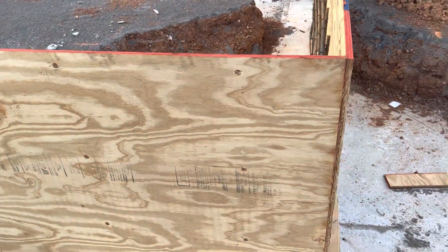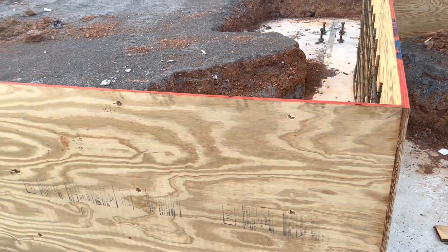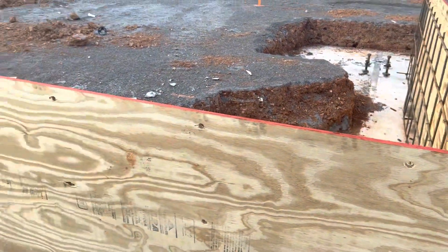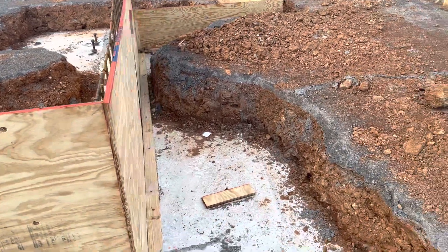And we drilled holes here — you can see the holes. What we will do is add metal supports to tie the two plywood panels from outside and inside together. Those holes are to tie it, and I will show you that on the next video next week.